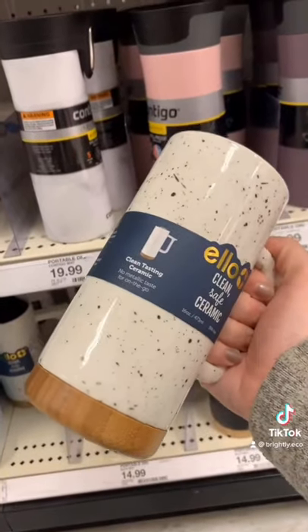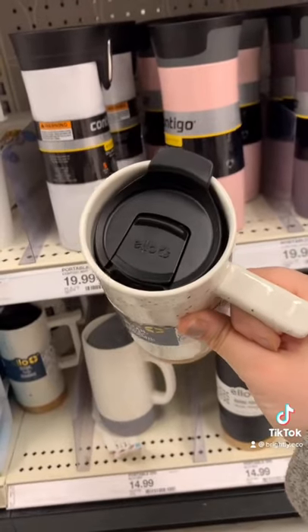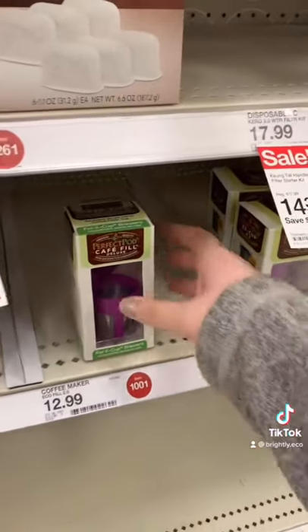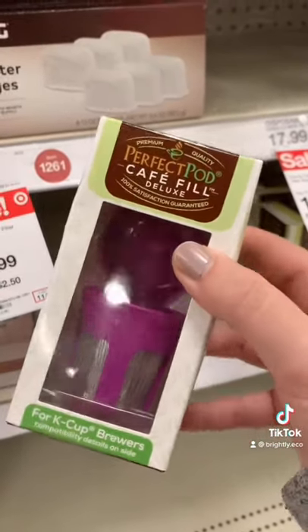These LO mugs have lids on top so they're great for travel, great for putting in the car, and you can take them anywhere. Also for a coffee lover who has their Keurig and can't let it go, they have reusable K-cups.